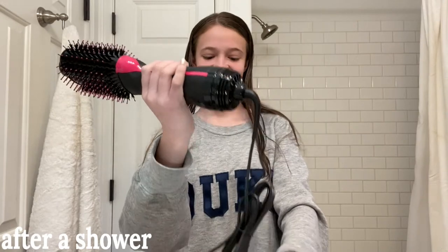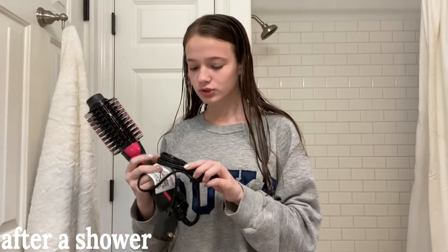It is time to try this out. My hair is damp right now — I waited about 15 minutes after I got out of the shower. I'm going to put it on the low setting.